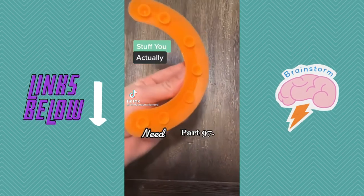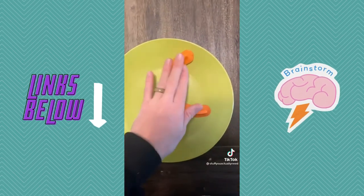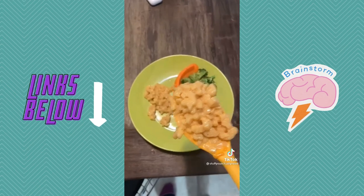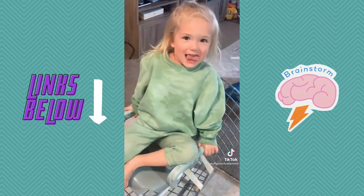Stuff you actually need, part 97. This is my food cubby that I found on Amazon. If you know somebody that hates when their food touches on their plate, then throw the food cubby on their plate and this person will love you forever. Trust me, I've got a three-year-old.